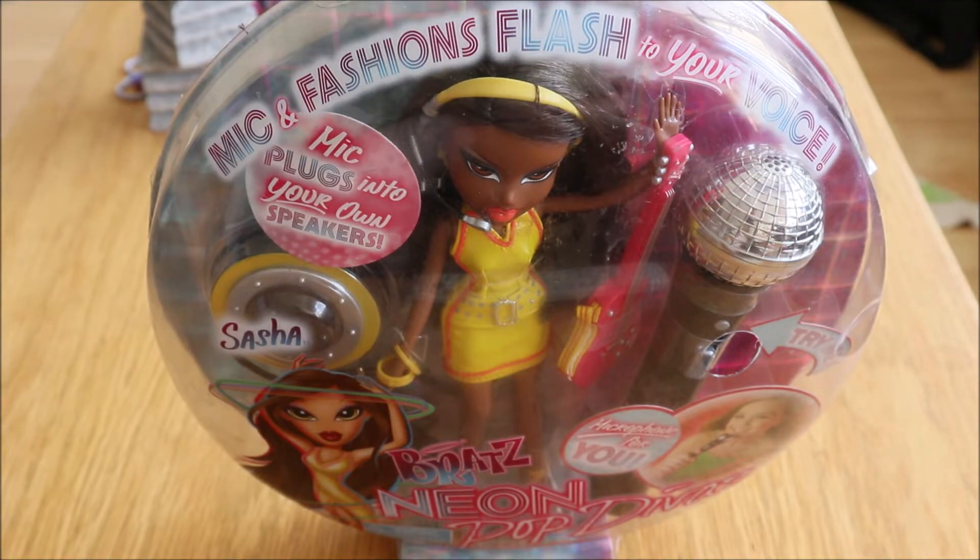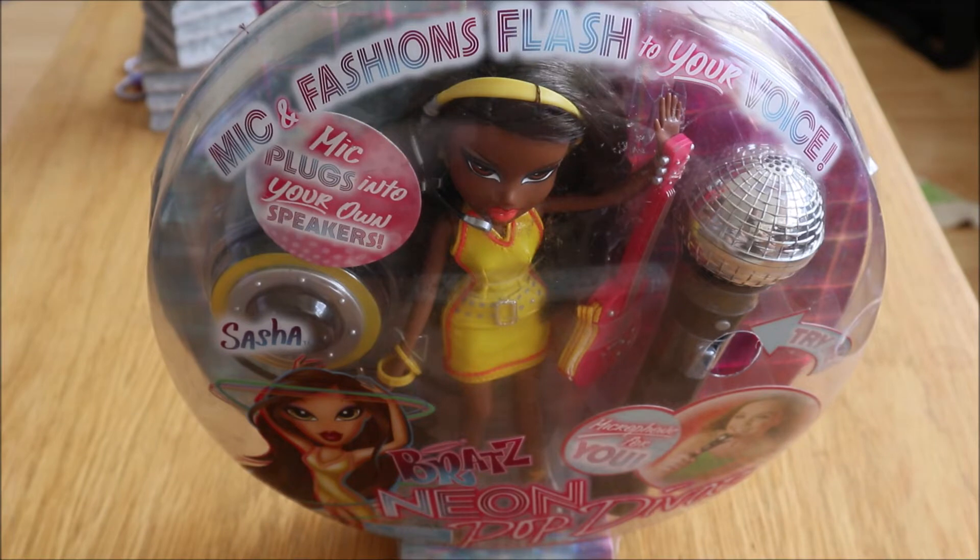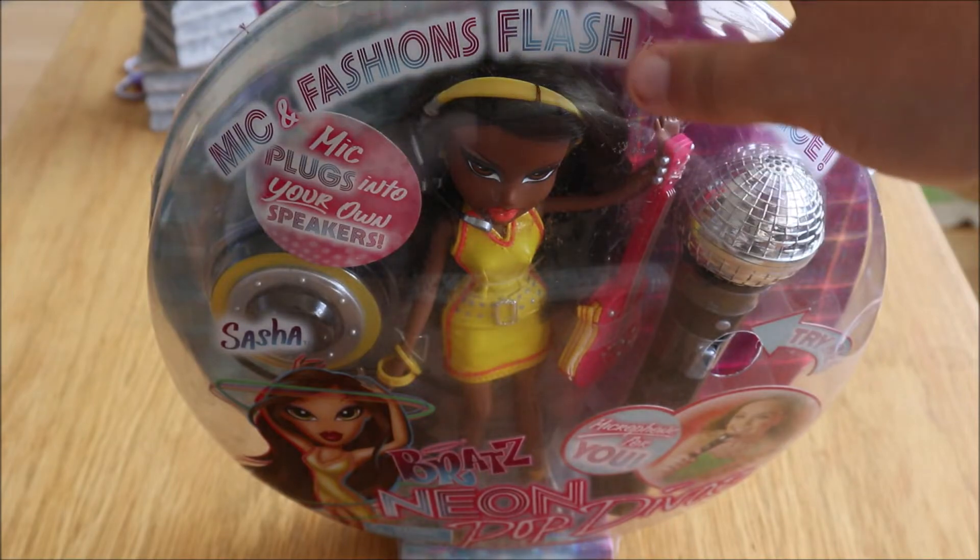All four of the Neon Pop Divas are pretty rare, even though you can find Chloe and Yasmin a lot sooner than Sasha and Jade. I think those latter two are priced the most expensive on eBay — like the scalpers are doing their job on those two.